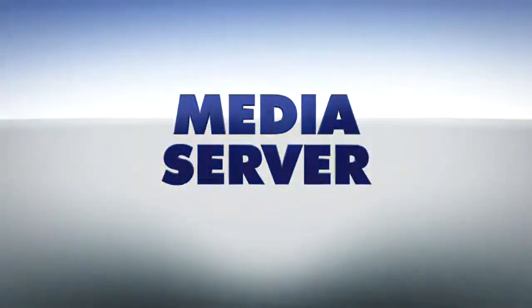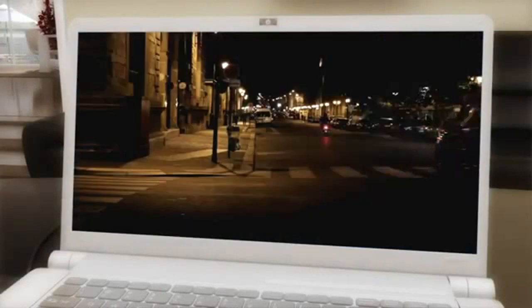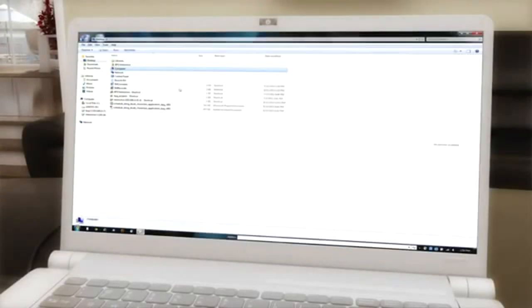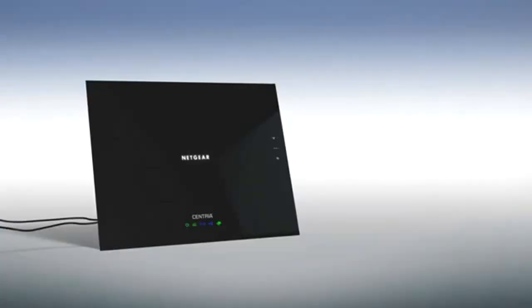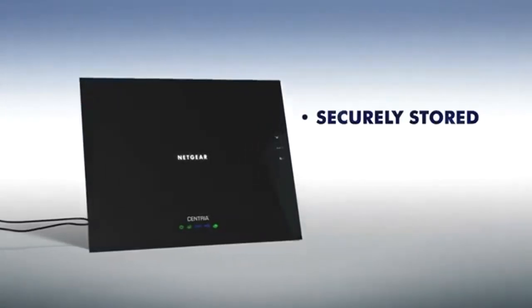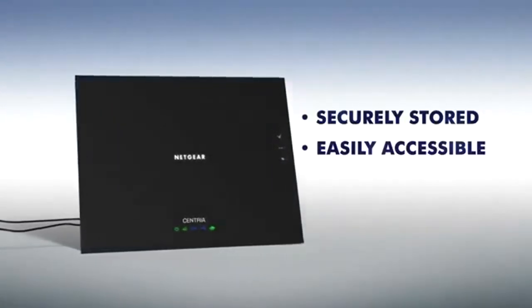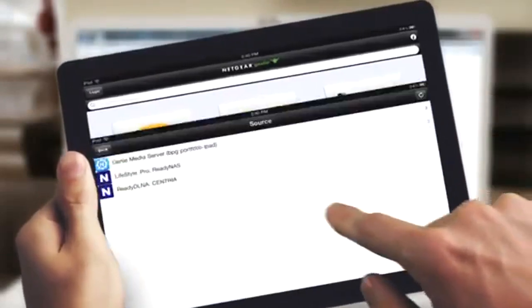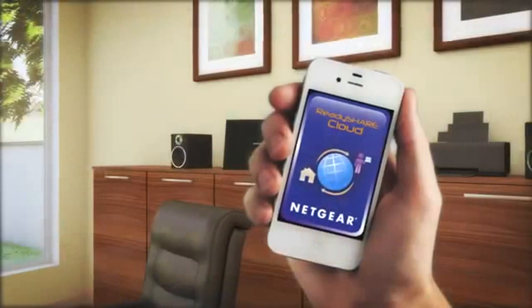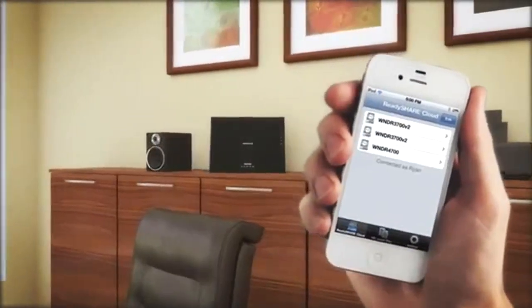But storage is only part of the picture. Who doesn't like to kick back and stream their favorite songs, movies, photos and videos at home? But what happens when your media is spread out over lots of devices and locating everything is a hassle? With Centria, you can relax. Because everything is safe in one place, organized and easily accessible throughout any internet connected device in your home, or even on the go through your smartphone. At home or away, we're thinking of everything to keep you connected.